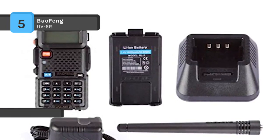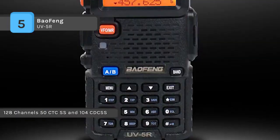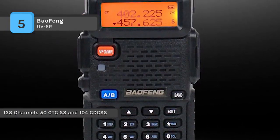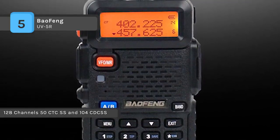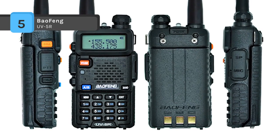It comes with an SMA female antenna, flexible antenna, BL-5 lithium-ion battery (7.4V 1500mAh), belt clip, wrist strap, AC adapter (8.4V 600mAh), and drop-in charging tray. It requires the PC03 FTDI programming cable.